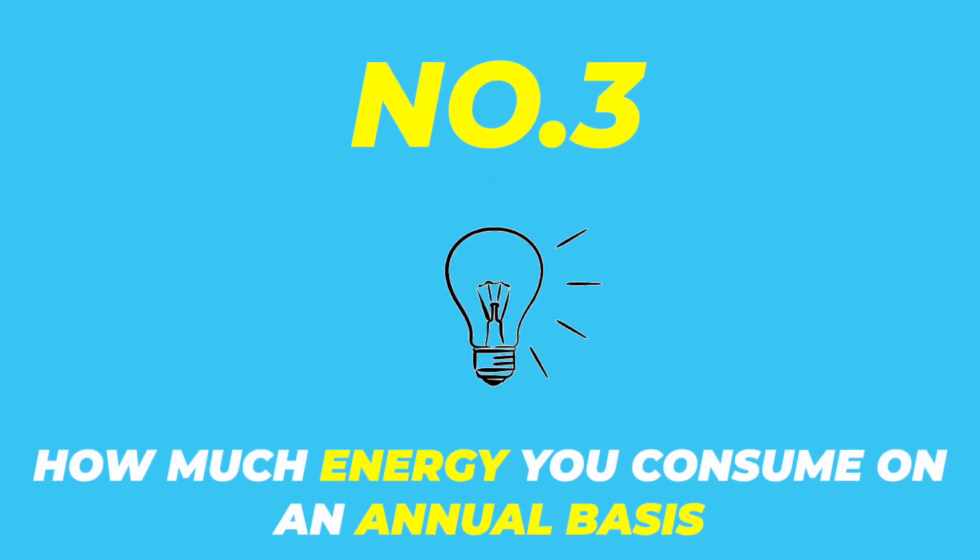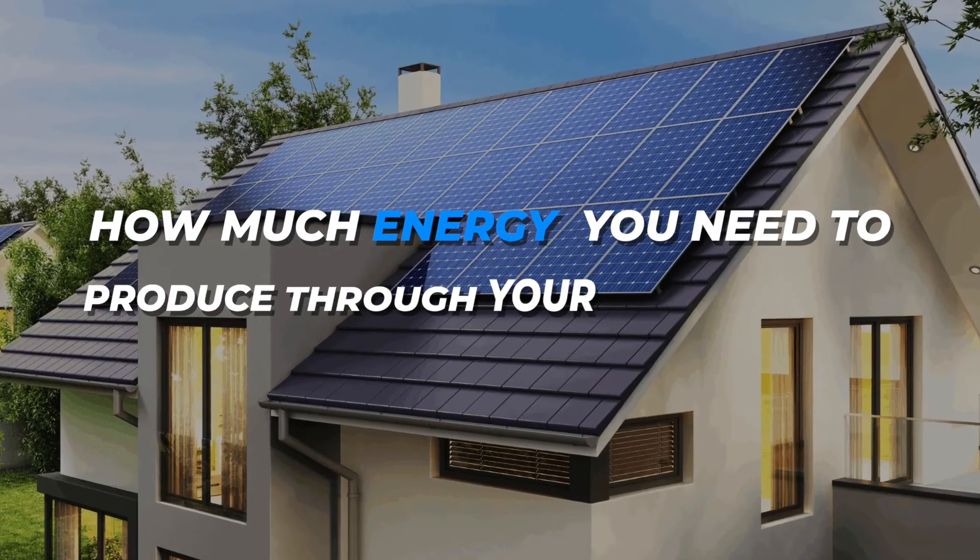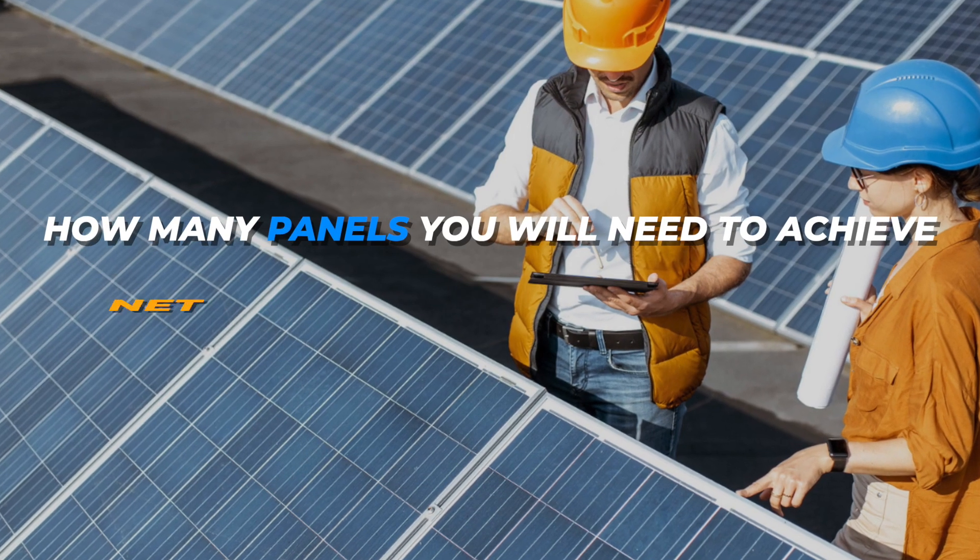How much energy you consume on an annual basis is the third thing. Your annual energy consumption will determine how much energy you need to produce through your solar panels to achieve what's called net metering. Net metering is a technical term which helps you offset the majority or entirety of your electric bill, minus whatever connection or utility fees there still might be. This is directly correlated to the fourth thing, which is how many panels you should get. You don't want too many panels because it will lower the amount of savings you have since you have to pay for those panels. But if you get too few panels, you won't produce enough energy to offset your electric bill. So when you figure out your annual energy consumption, a solar engineer can help you determine how many panels you need to achieve net metering for your home.